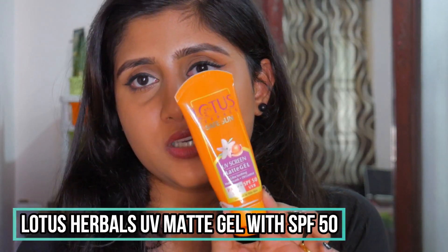Moving on to sunscreens — this is the Lotus Herbals Safe Sun UV Screen Matte Gel with SPF 50 and PA+++ for normal to oily skin. It comes in a squeezy tube and has a gel consistency, so there's no white cast at all. It's super lightweight — you can't even feel it on your face, and it absorbs instantly without feeling greasy. This is a holy grail for me and I'll repurchase it once my Mama Earth sunscreen runs out.